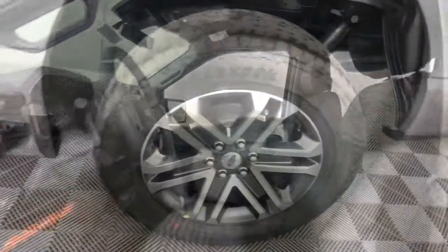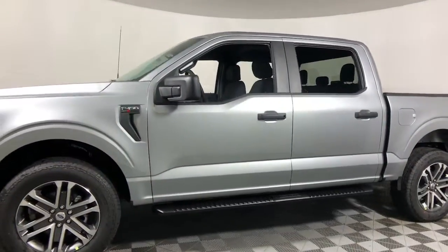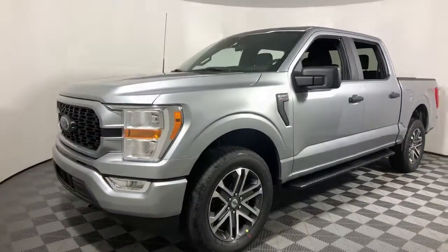Military-grade aluminum alloy and high-strength steel give this full-size pickup the advantage of being both light and strong, so much so that it delivers class-leading towing and payload capabilities. The following are some of this vehicle's features.